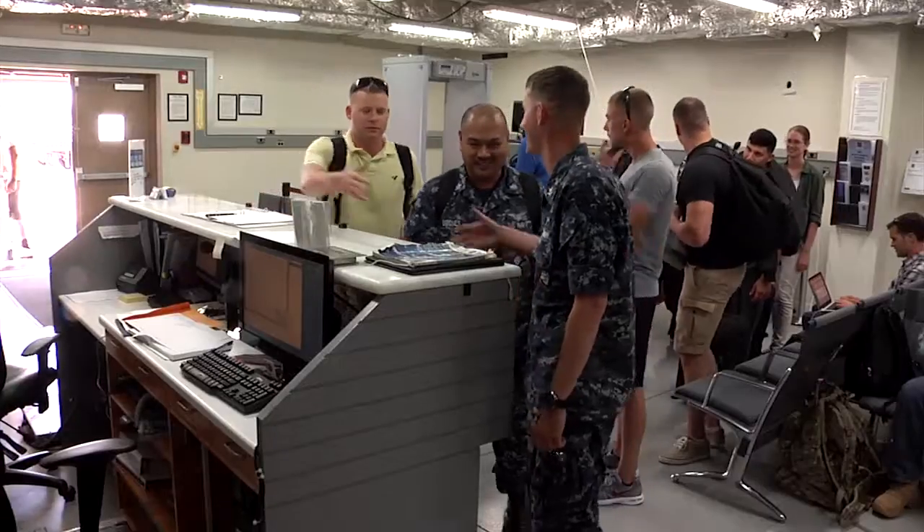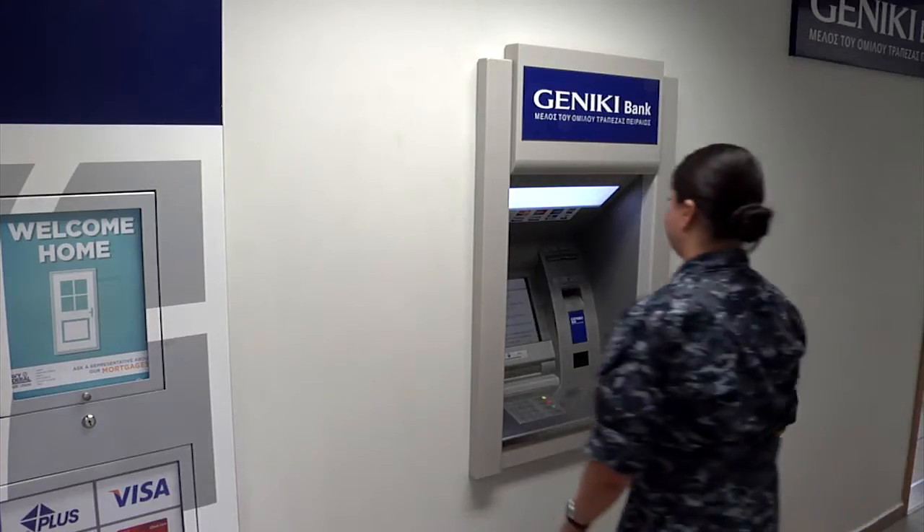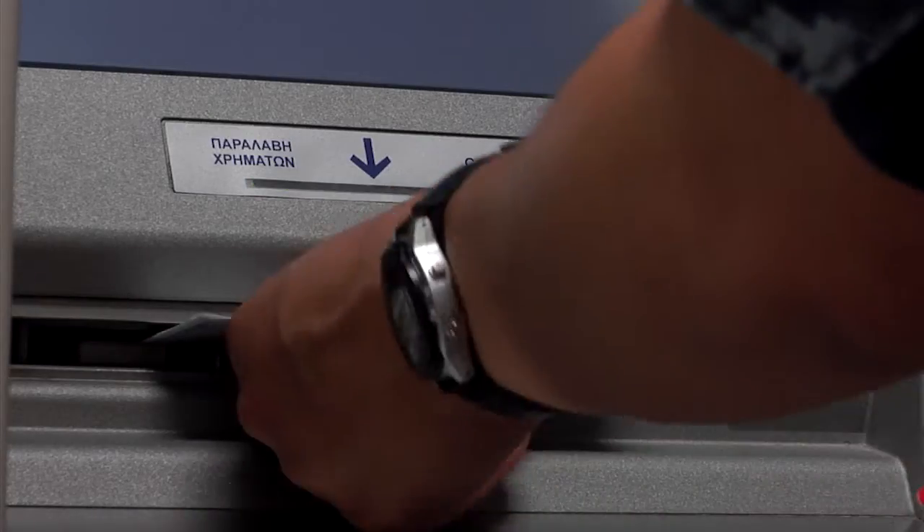If you fly commercial, you should carry 50 euro for a taxi just in case. Greeks use cash for almost all business transactions, so get euro as early as possible. There are euro ATMs at the airport and on base.